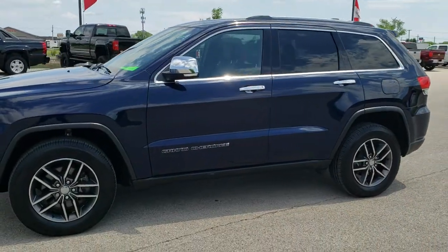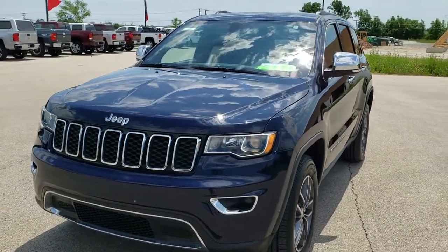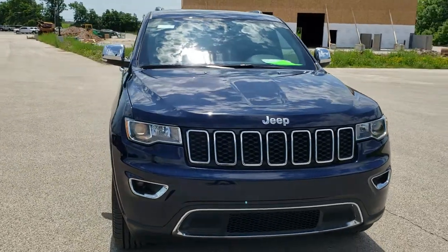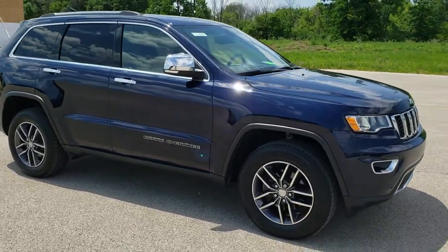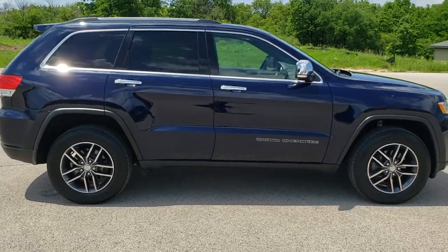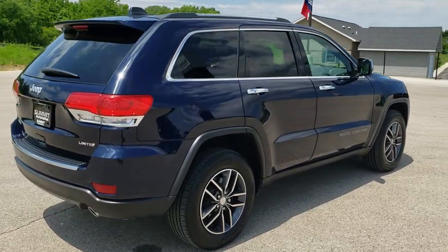This is Stock number 10725. We are here at Summit Automotive in Fond du Lac, Wisconsin, your new and used Jeep and Jeep Grand Cherokee headquarters. Today we are checking out this super clean 2017 Jeep Grand Cherokee Limited 4x4. This vehicle has the award-winning 3.6 liter Pentastar V6 motor. It has been fully safetied and inspected by our service shop, has a fresh oil and filter change, all the fluids have been checked and topped off, and this Jeep is 100% ready to go.